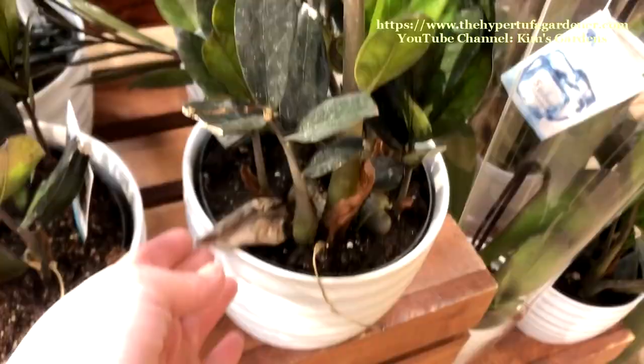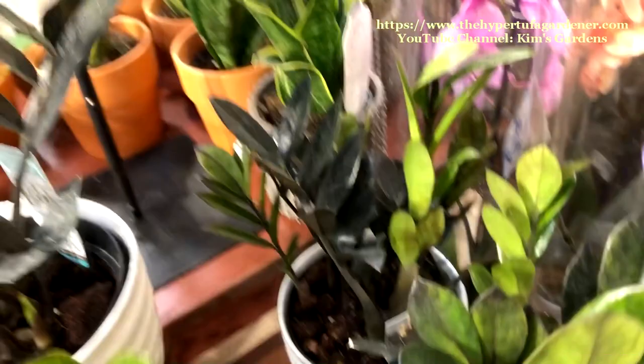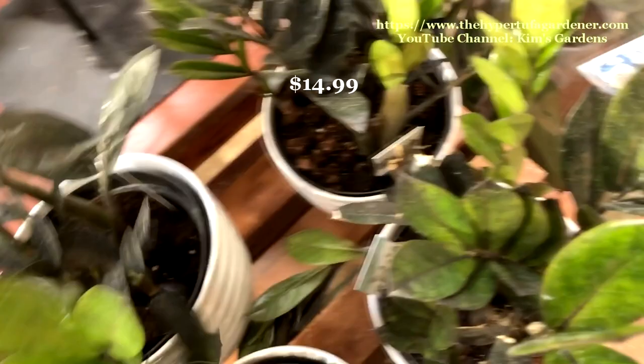Here are the raven ZZ plants — a little worse for the wear. You can't help but picking off the little stray dead leaves and things. But these are pretty good, not too bad of a price. I've purchased several of these. $14.99, so $15 for these including the pot. But they're pretty.